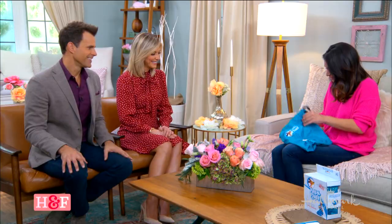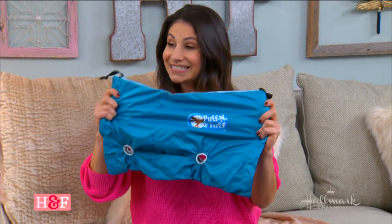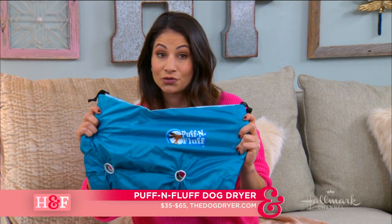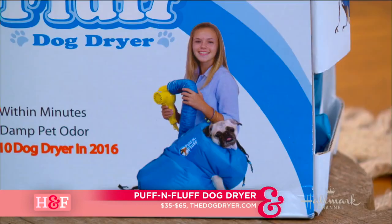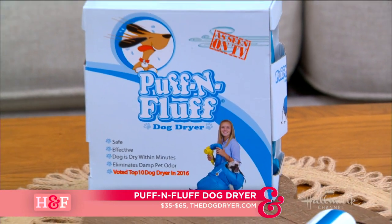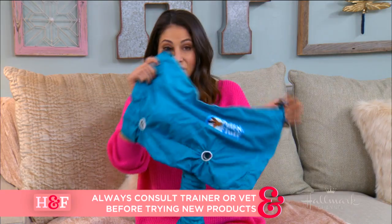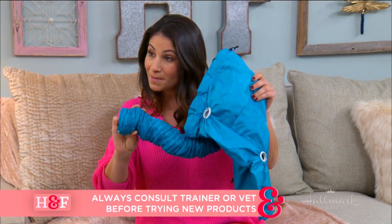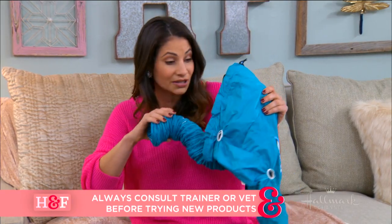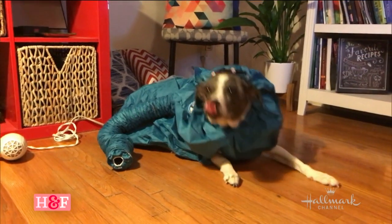What did you try first? This is called the Puff and Fluff. The idea behind this — it was actually created by a third grader. When you get your dog wet in the bath, or if they've gone outside and they don't like to be dried by a hairdryer, you put your dog in this contraption and use a blow dryer to warm them up and dry them. Our producer Liana actually tried this with her dog Stella, and we have some video to show you.